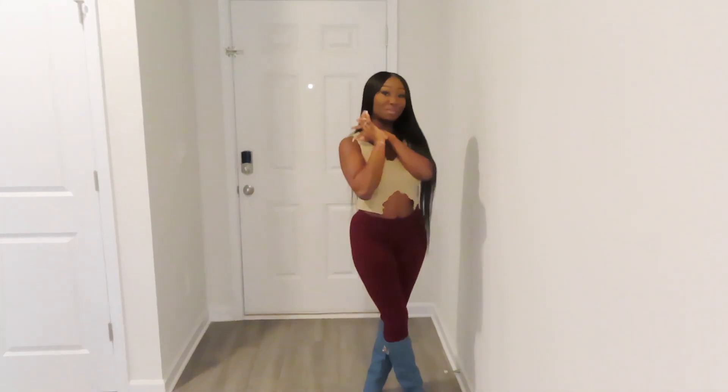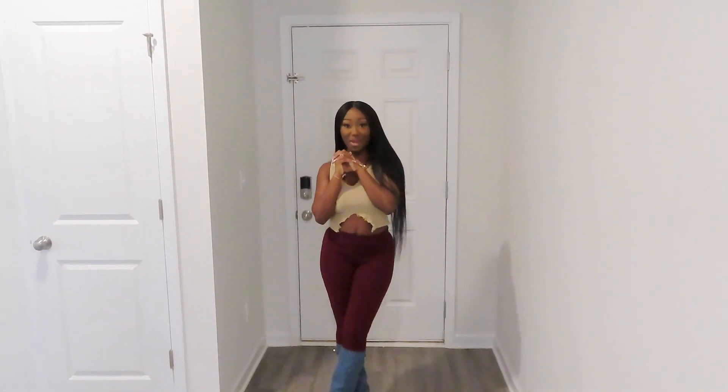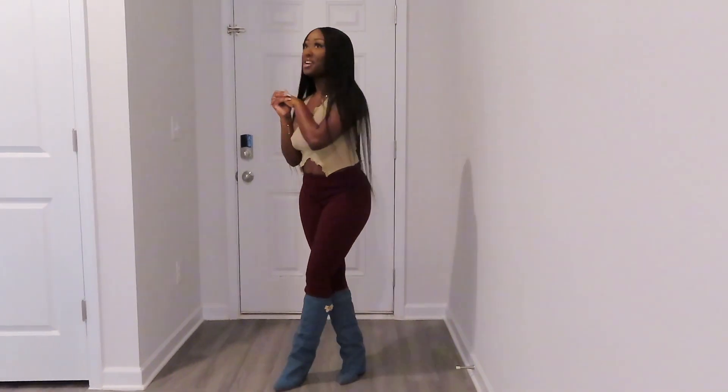Welcome to my channel, I am Tiana Janice. If you are new here, welcome, and if you're a returning subscriber, welcome back. Today I will be giving you guys an empty house tour and I'm so excited about this tour.